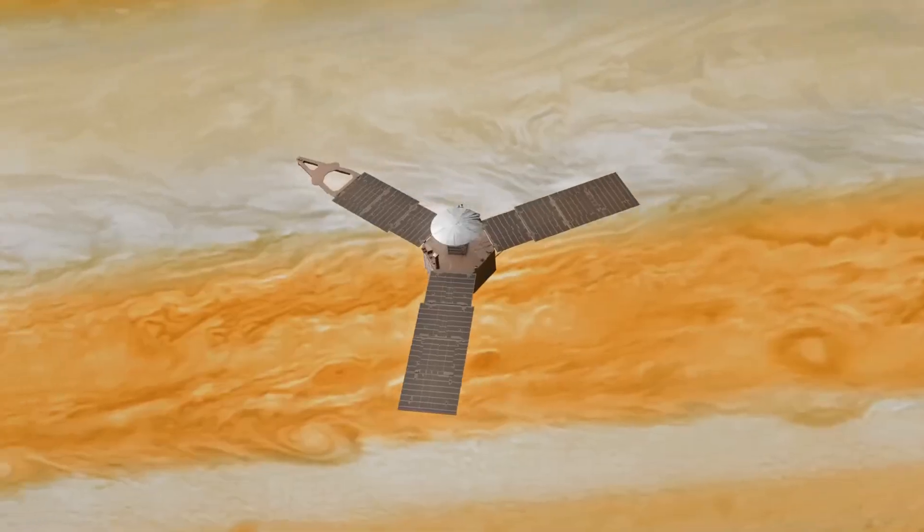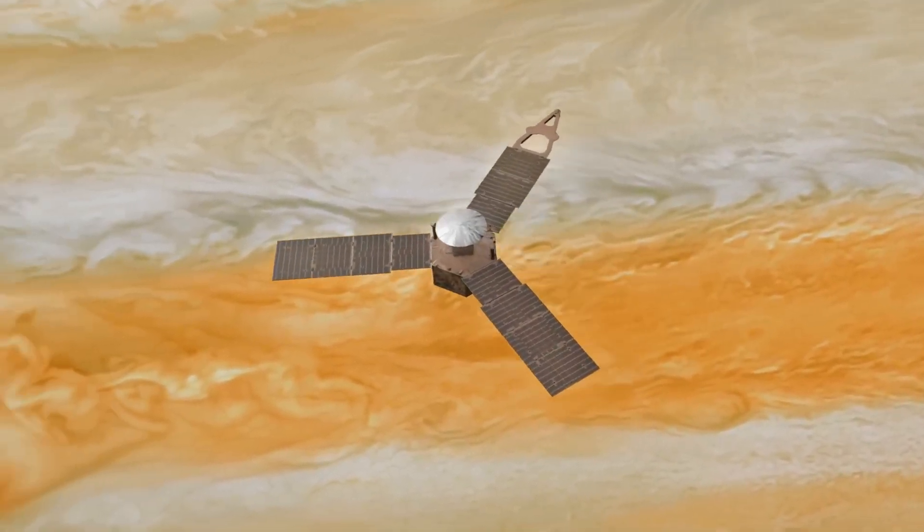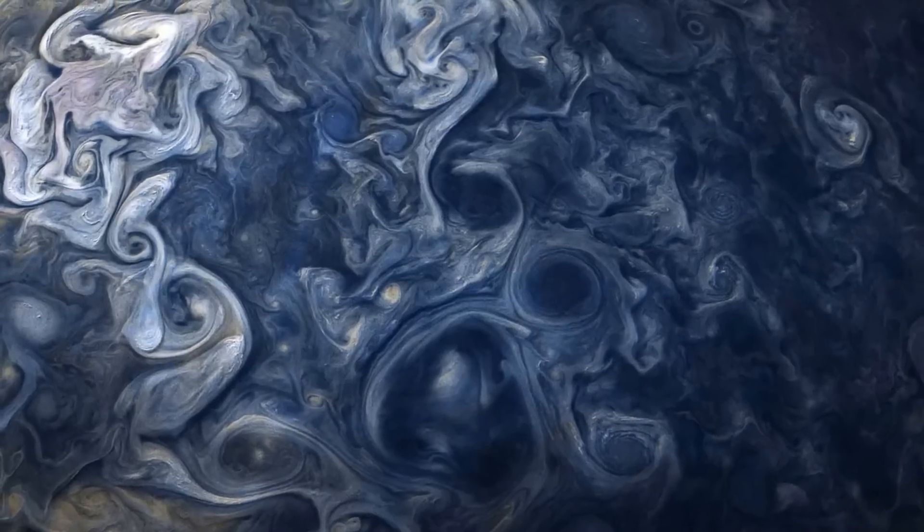All of this stands out over bands of orange, white, and brown. This perspective puts us closer to the gas giant than any geostationary satellite from Earth could, revealing an incredibly daunting world.